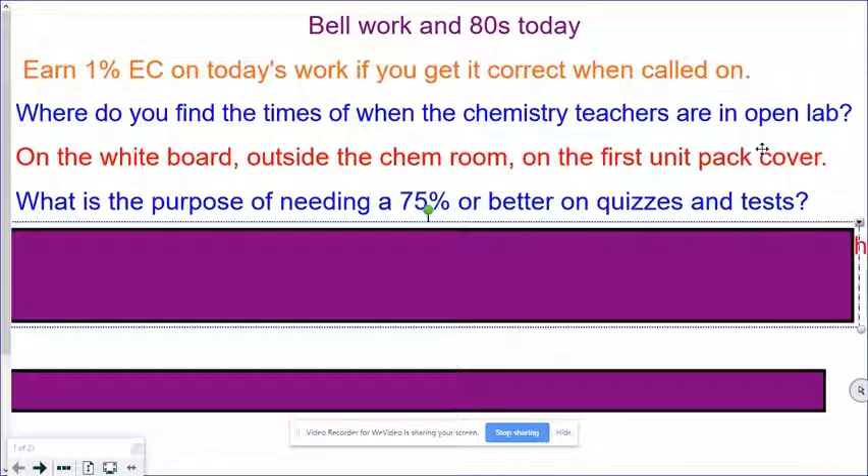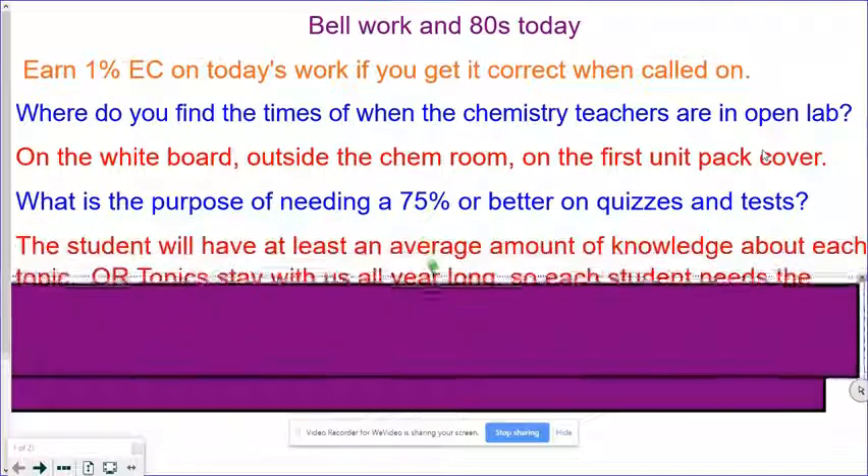Purpose of needing a 75% or better on quizzes and tests: that's so you have at least a medium amount of knowledge on all the things that we do throughout the year. We'll use these skills throughout the year, so you need to learn them as you're going over them.